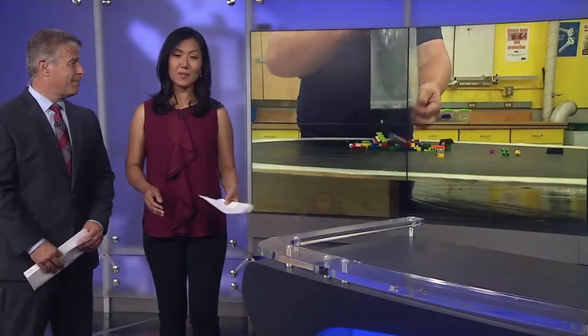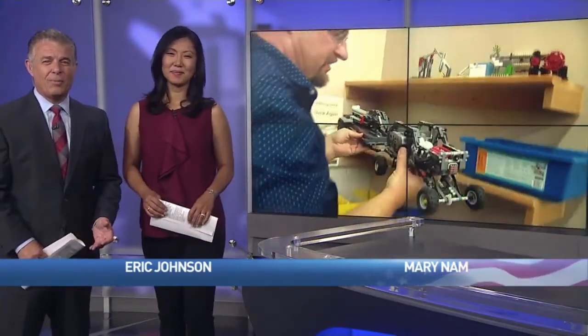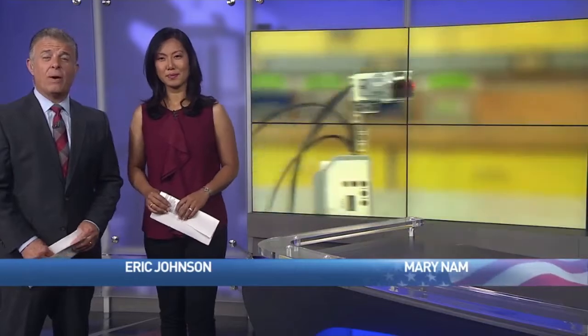As a child, you may have played with them, and as a parent, there's a good chance you've stepped on them. We're talking about Legos. KOMO's Ryan Yamamoto shows us how a teacher with the title Lego Education Master Educator is using the toys to help kids learn about robotics.